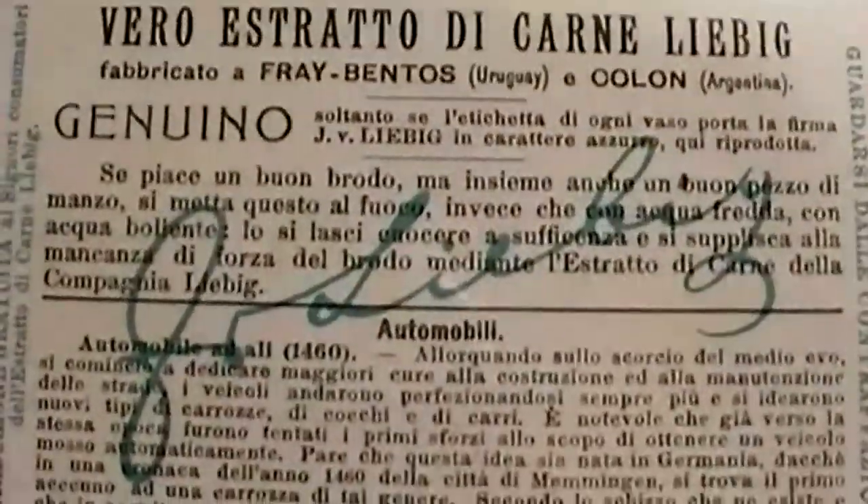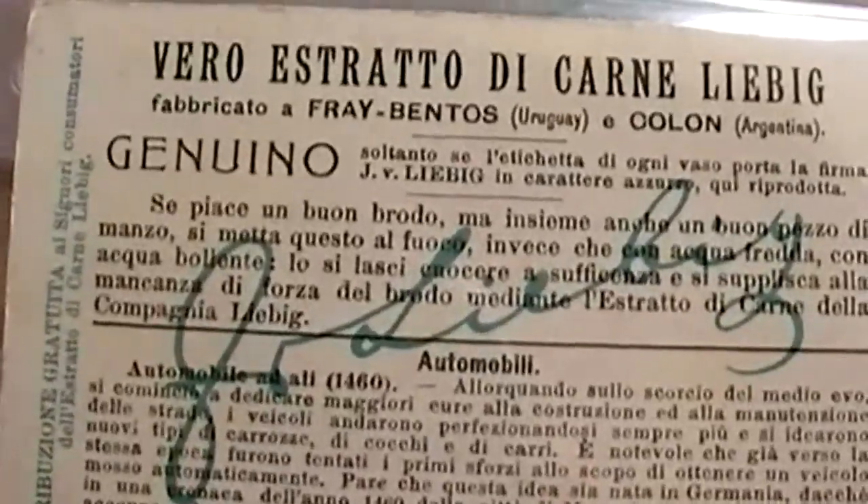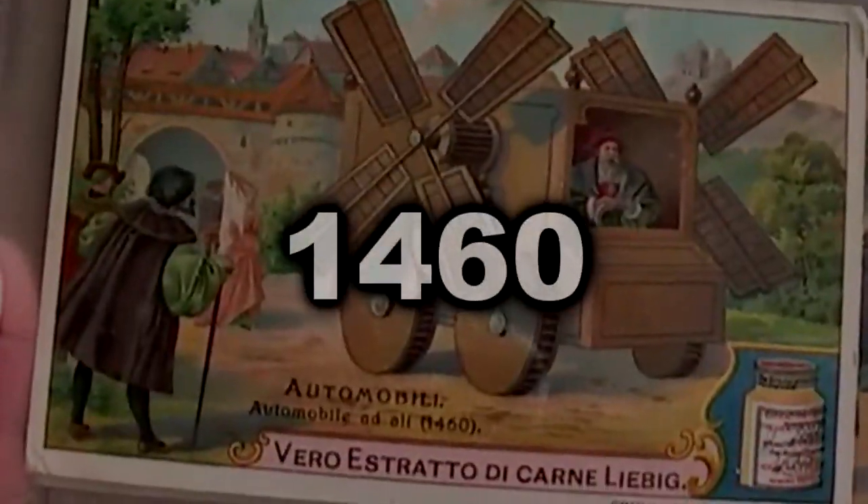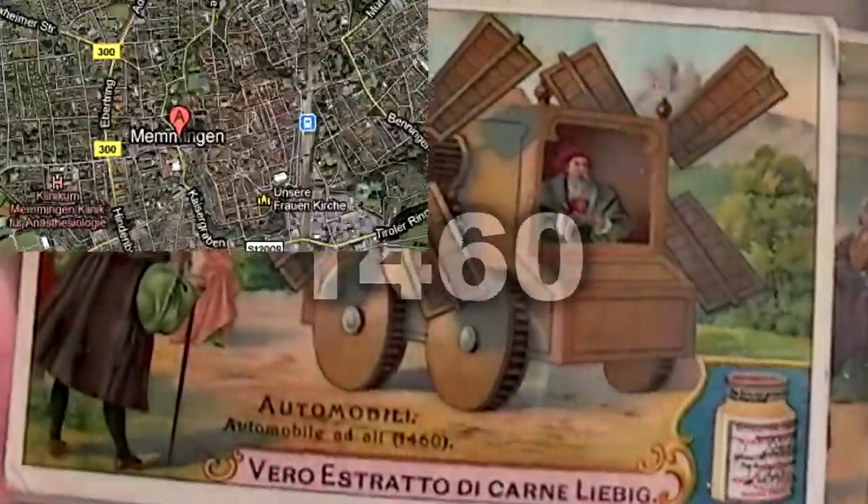However, on the back — which is coincidentally in Italian — it states that this interesting early car design was found on 15th century documents from Memming.